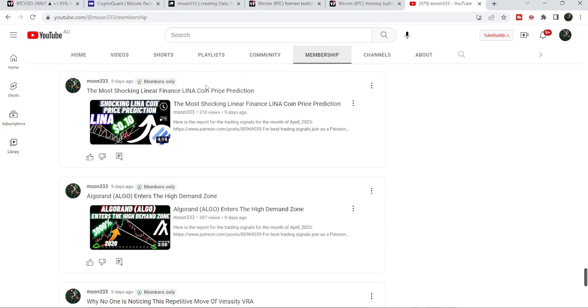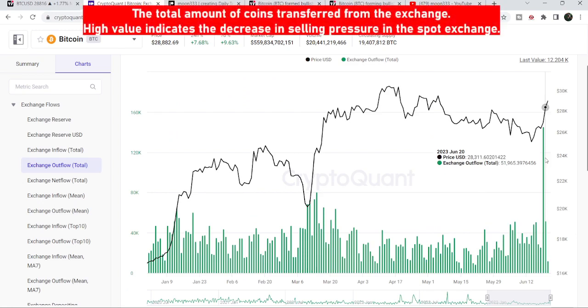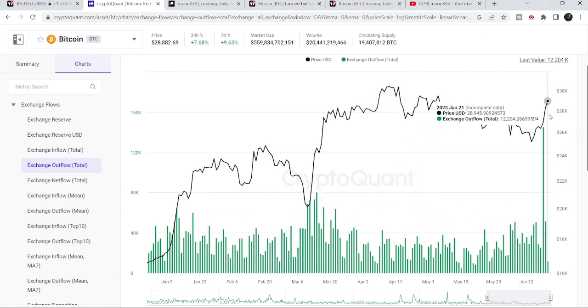Now let's move to the live chart. Let me show you some on-chain analysis from CryptoQuant. Here we can see we have the biggest outflow of Bitcoin from different exchanges to different wallets, showing a decrease in sell pressure in the coming days. Compared to the past several months, it is one of the biggest outflows on the exchanges — that can be a very huge signal for Bitcoin price stability and can lead Bitcoin to break out the next resistance levels as well.